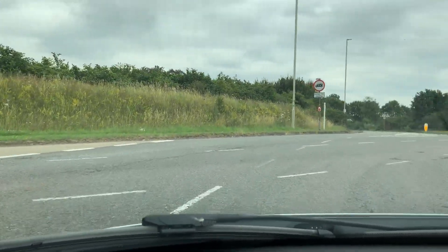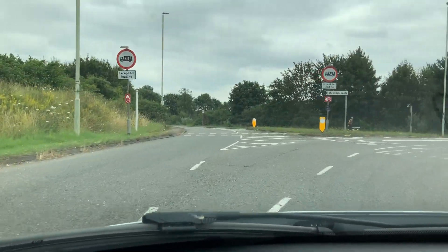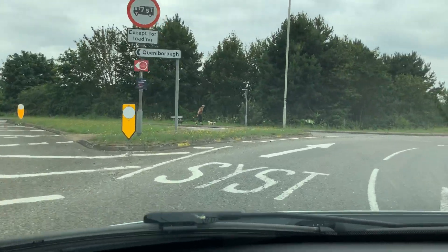Keep it to the middle by looking in the left mirror. Then going out.